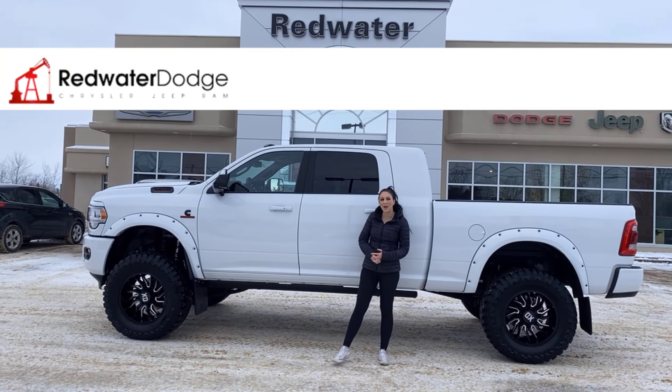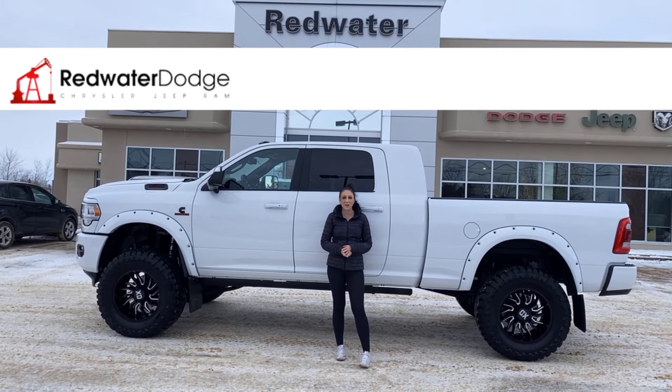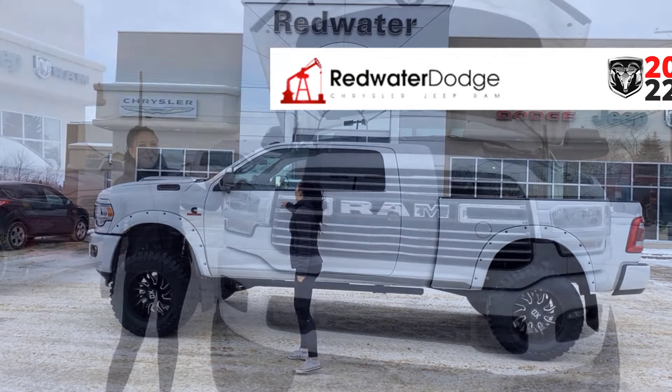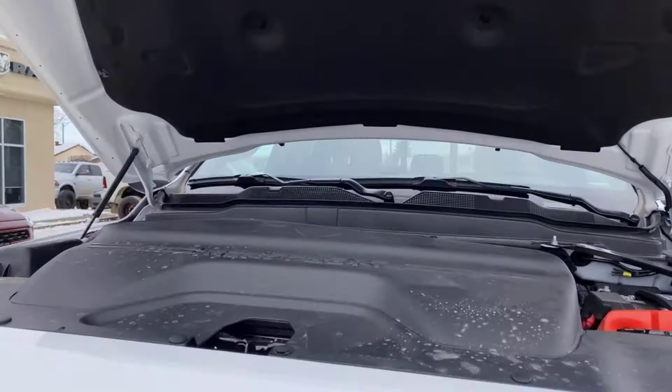Hey guys, it's Jill down at Redwater Dodge, home of the ten dollar oil change. If you buy a RAM, just wanted to show you the newest truck on our lot. It's a 2022 RAM 3500 Laramie Mega. So let's take a peek. Under the hood you're going to have your 6.7 liter diesel engine.